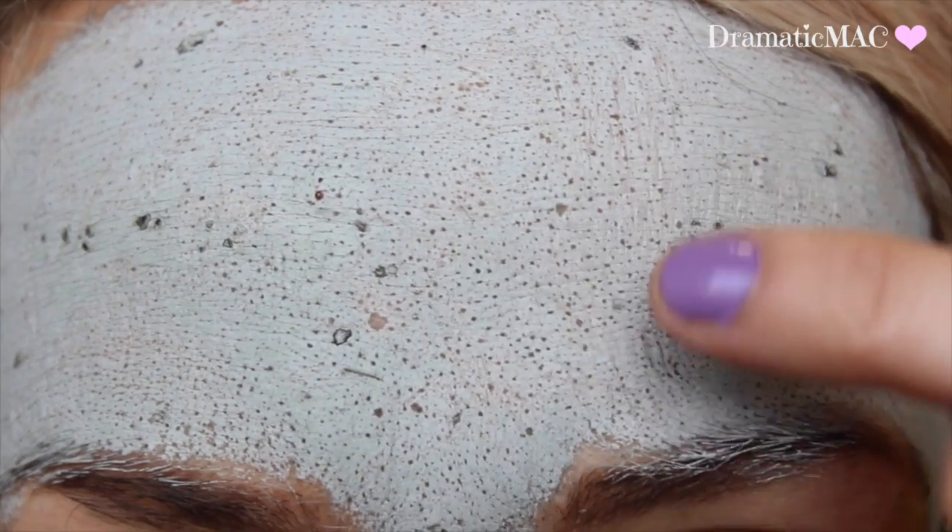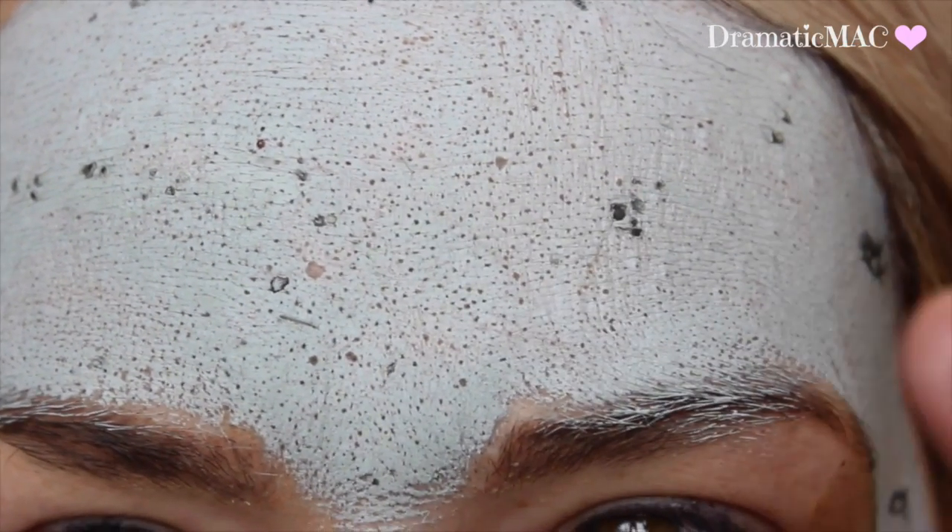I've just removed the mask. I have a couple of little blemishes but they're scarring so I'm hoping it will dry up what's remaining. The first thing I feel is that my skin is so soft. I've put nothing on my skin, just a little bit of moisturiser. I'm going to apply my foundation now just to see how it goes on — though I wouldn't normally recommend putting foundation on straight after a mask. I usually use a face mask at night before bed. This mask gets two thumbs up from me — it is amazing.